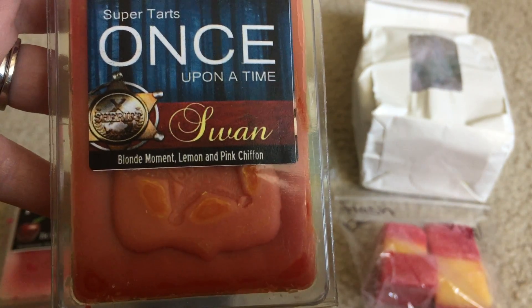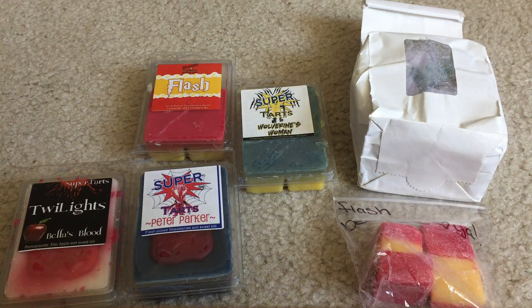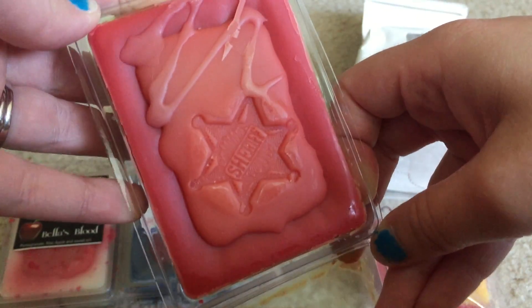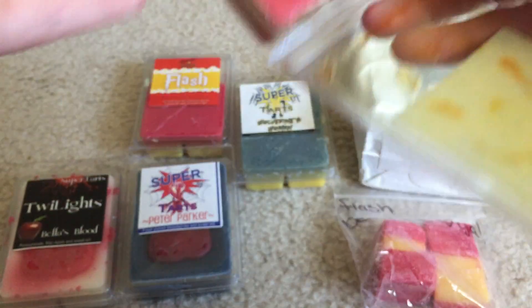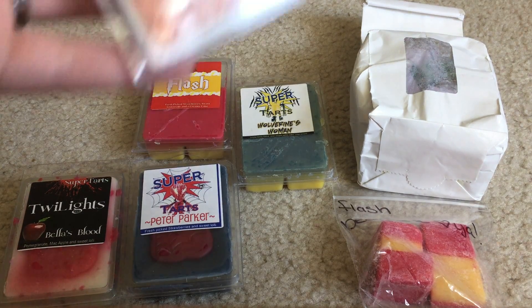New to me: Blonde Moment, Lemon, and Pink Chiffon. I'm normally not a big Blonde Moment fan but people really rave about it. Honestly all I'm smelling is the lemon, but it does look like it's pretty old so I don't know if that has anything to do with it. I guess I will melt it and give it a try.